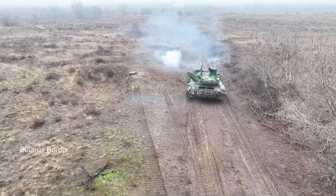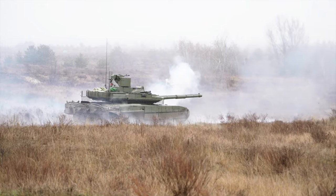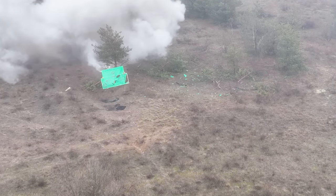A Russian Army tank crew operates the very latest battlefield-ready main battle tank, the recently modernised T-90M Proryv, or Breakthrough, tank.